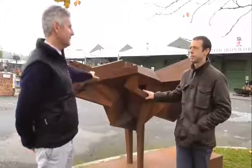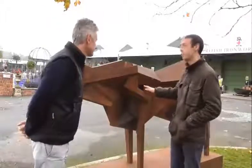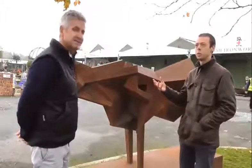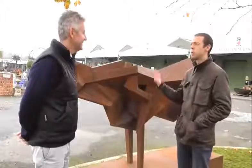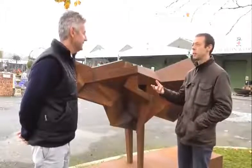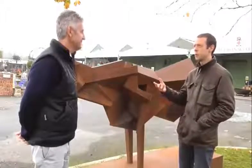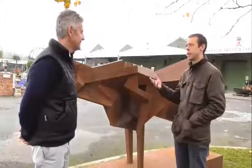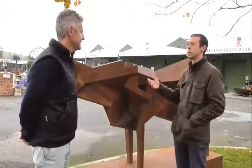Does the bull have a name, Peter? It's actually called Symphony for the Bull. And it's all about the power of the animal having resonance, like music. Sculpture is very musical — the language of sculpture. So it's about those forms having resonance and rhythm and how they play together.